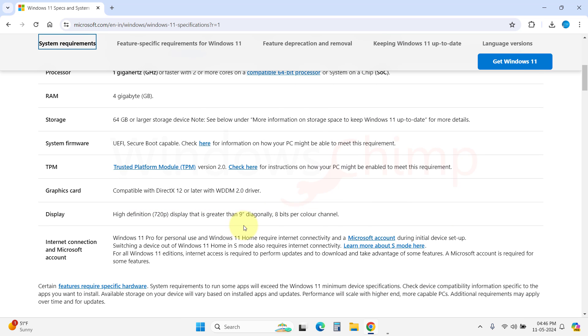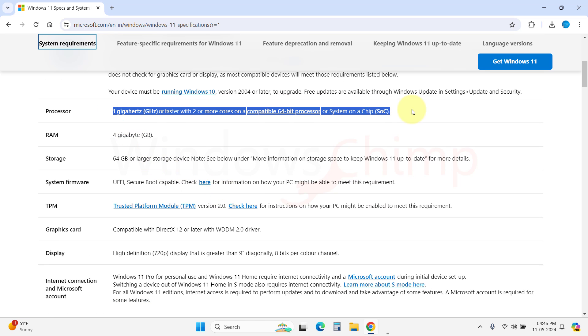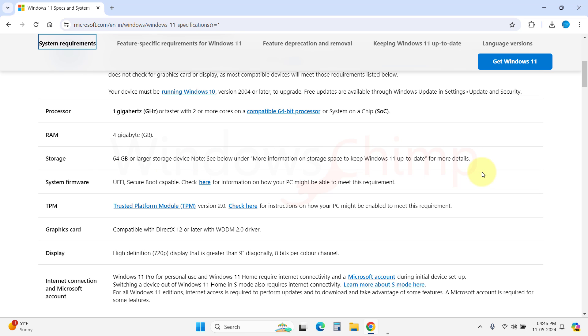People might want to use older operating systems like XP or Windows 7, but they were prone to virus infections. The real problem with Windows 11 is its minimum requirements to install. The TPM 2.0, graphics card, and RAM requirements — Microsoft made it clear that if you don't meet these requirements, you cannot upgrade to Windows 11.